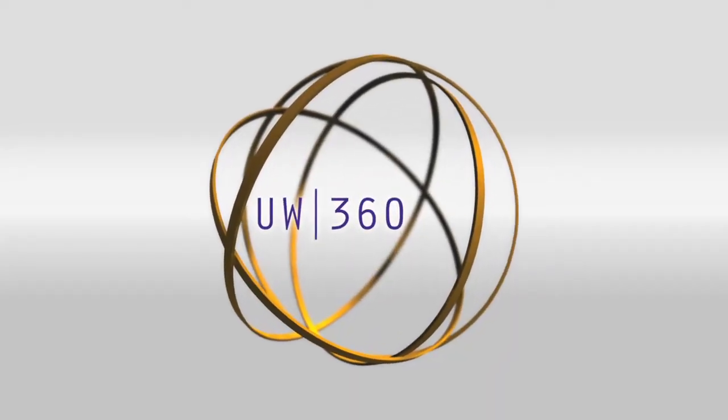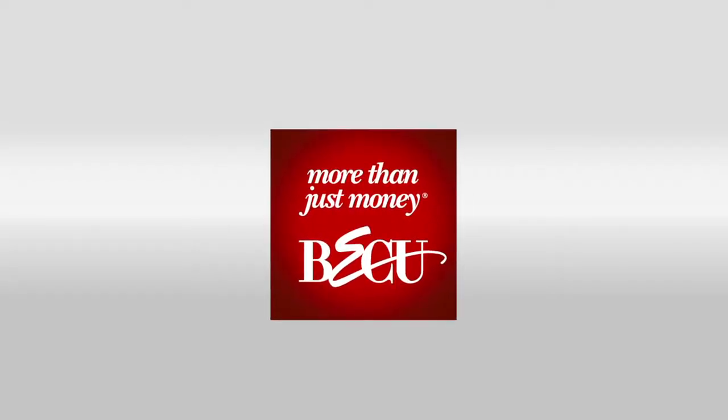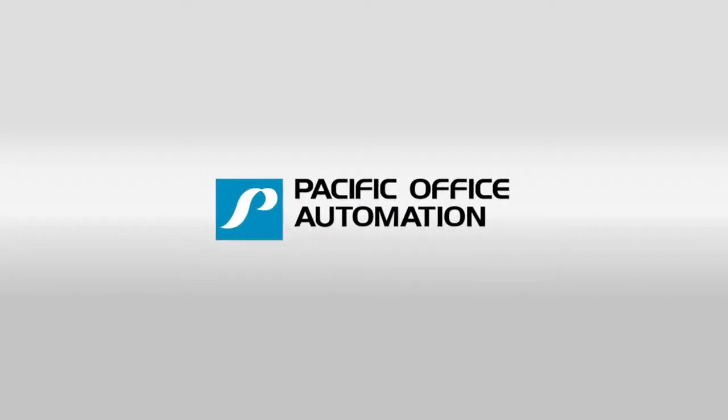UW 360 is proudly supported by BECU, a not-for-profit, member-owned credit union. Pacific Office Automation — copy, print, workflow, and IT. Problem solved.